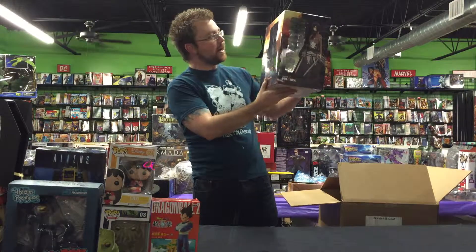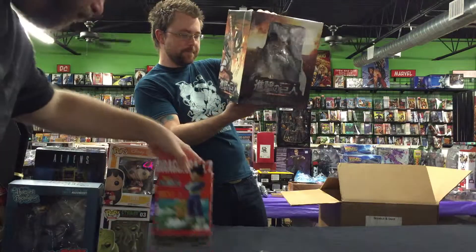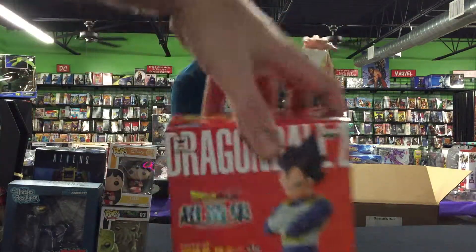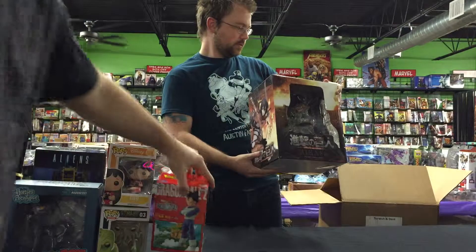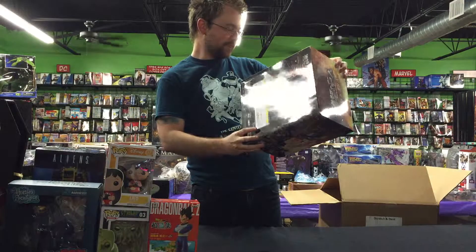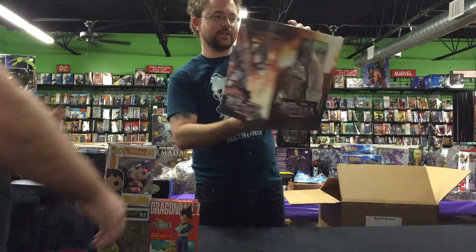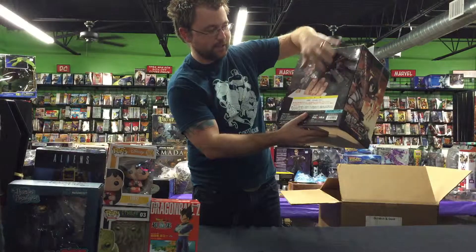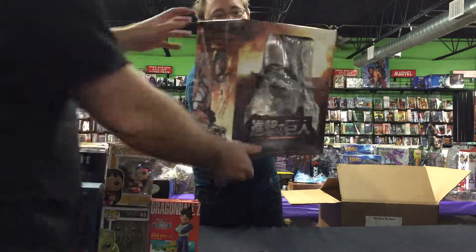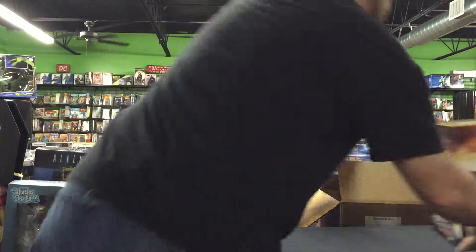We got another one of these Attack on Titan Mikasa statues. These things are so cool. By Funimation — Crane King did this Dragon Ball Z thing too, because we keep forgetting that Funimation does the animated stuff. The cool thing is the base is like a giant Titan hand and she's jumping off of it. The base alone is worth it — a couple of fingers. She's rad.